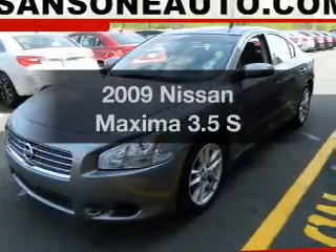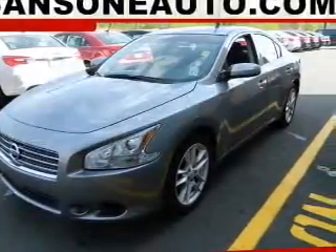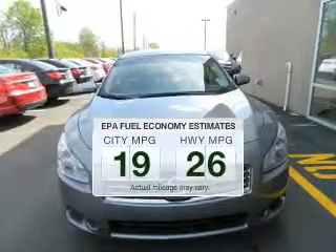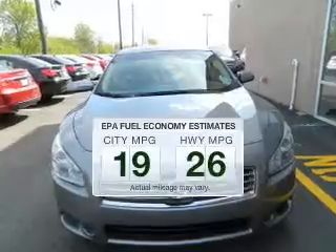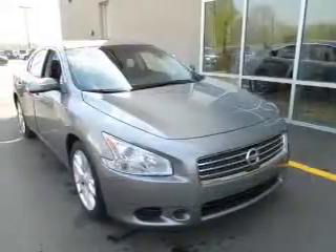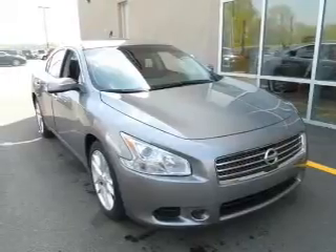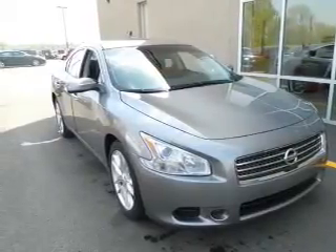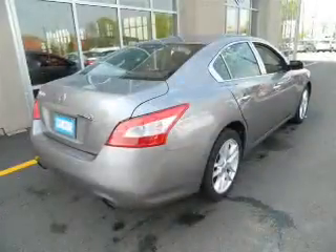Imagine yourself in this 2009 Nissan Maxima. Find everything you want in a ride under one roof. Low emissions and good fuel economy are important to you and the environment. The powertrain includes front-wheel drive with a solid six-cylinder engine connected to a smooth-shifting automatic transmission. The anti-lock braking system will help deliver you safely to your destination.